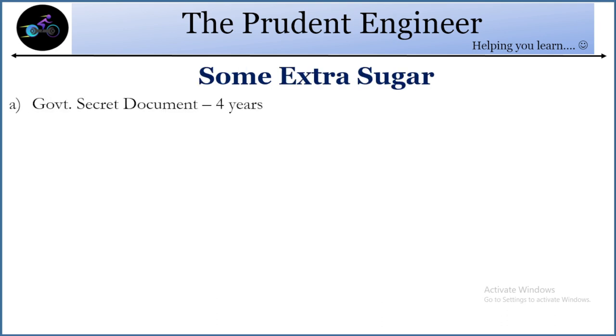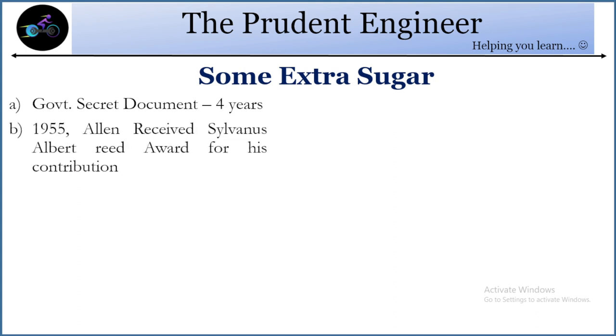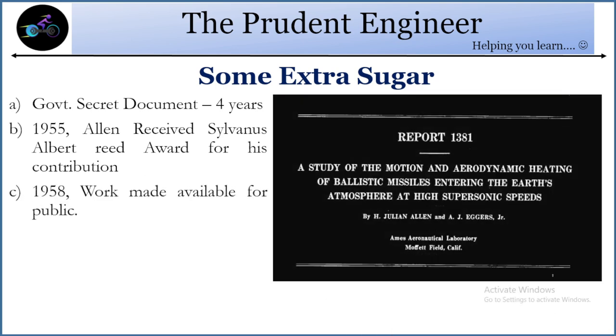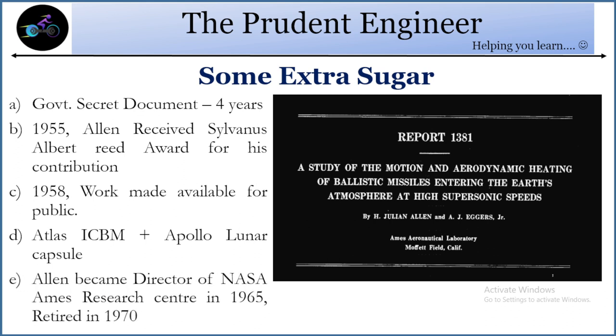This idea was so critical that it was classified in a secret government document for around four years. After four years, in 1955, Allen received the Albert Reed Award for his contribution. In 1958, his work was made available for public use. The concept of the blunt body was also used in the Atlas ICBM and the Apollo lunar capsule. Allen later became the director of NASA Ames Research Center in 1965 and retired in 1970.